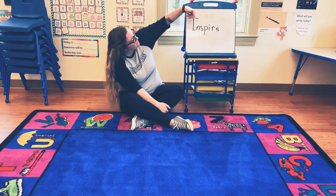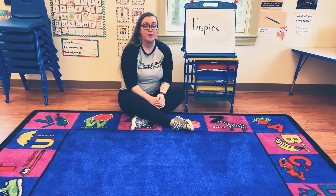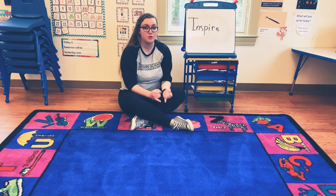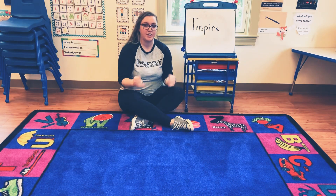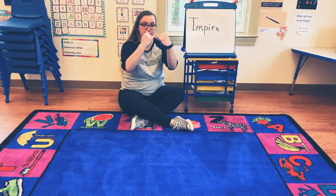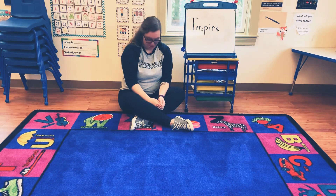The next letter in the word inspire is N. So for N, we're going to do the sign language for noodles. You're going to bring your pinkies together and then spiral them apart like noodles. One more time — put your pinkies together and then spiral them apart like noodles. Good job.